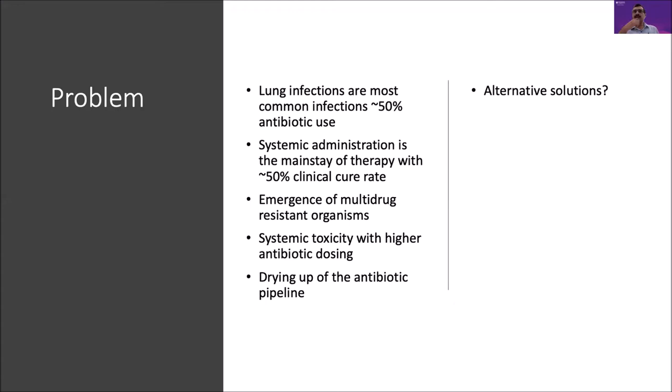Lung infections are one of the most common infections and actually lead to about 50% of antibiotic use. Systemic administration is the mainstay of therapy, though the cure rate remains up to 50%. The advent of the antibiotic era between the 1950s to 70s changed the landscape regarding the management of lung infections, resulting in a significant decrease in mortality.